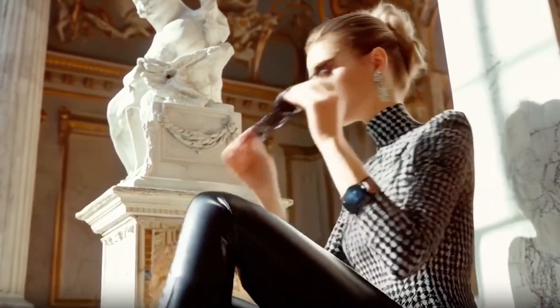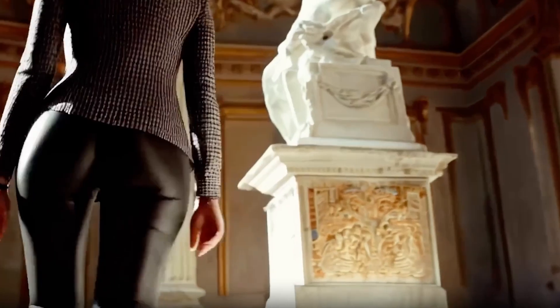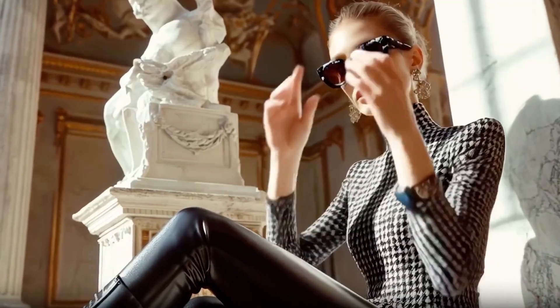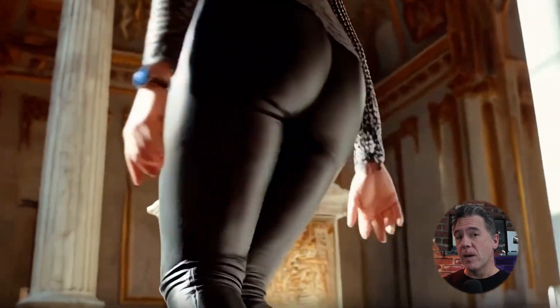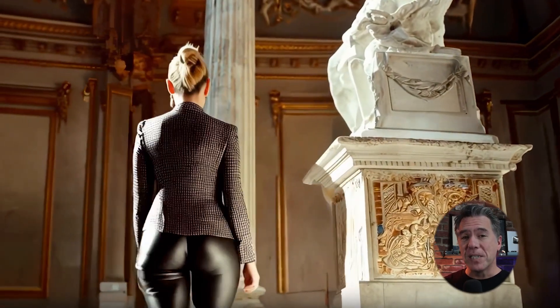This is the future of AI video. And no, I'm not just talking about a lady wearing leather pants standing up and walking away. Although whoever put this example together, they knew how to get some attention. Cheesecake aside, while this example is very good, it doesn't even showcase the game changer of this model, which is something that I have not seen until this point. Let's dive in.